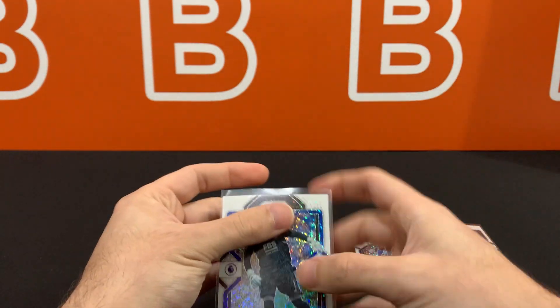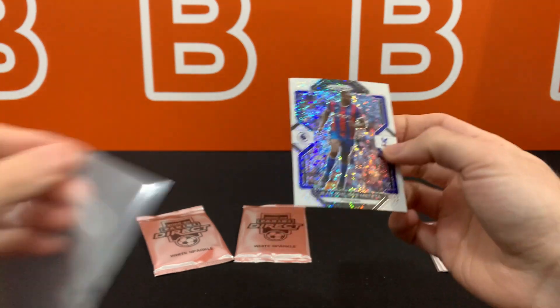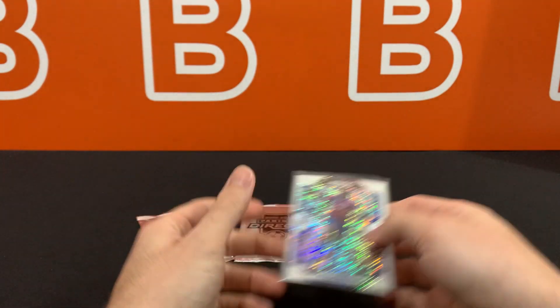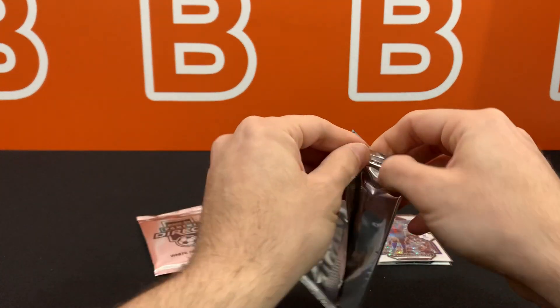Hopefully this doesn't take the rhythm of last year's White Sparkles — they're on the channel so if you search for it you'll see it. Those were pretty brutal as well, so fingers crossed on these.